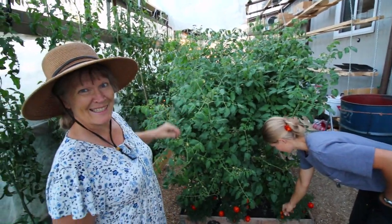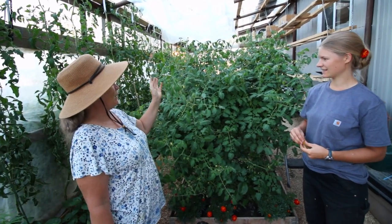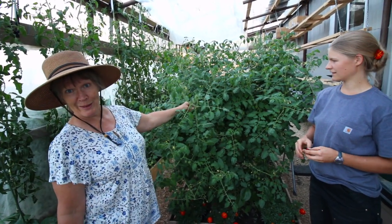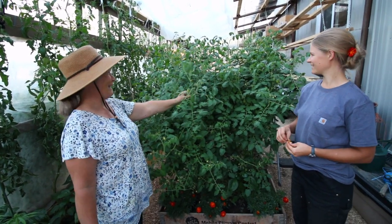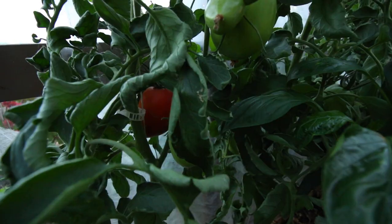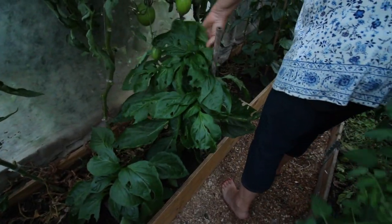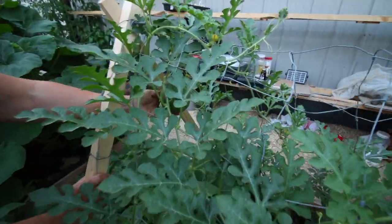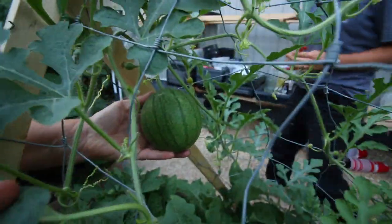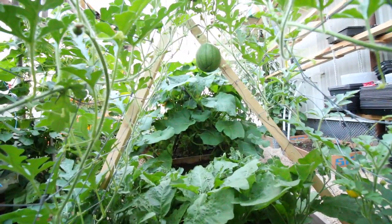Welcome to our greenhouse. We have some Roma paste tomatoes, although they are growing so big we are beginning to question whether or not they are actually determinate. And Amish paste that are reaching the roof. Some California Wonder pepper, and here is one of the little prizes - a little watermelon. This is a sugar baby or crimson sweet, I can't remember.